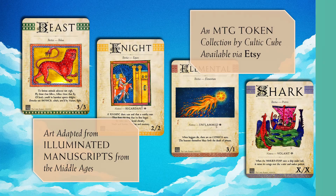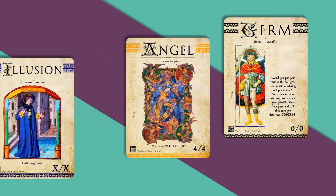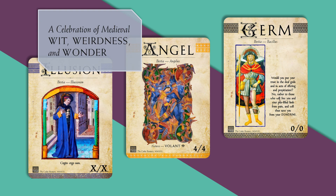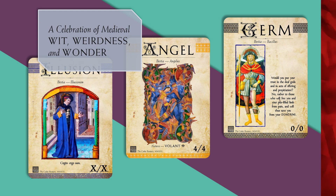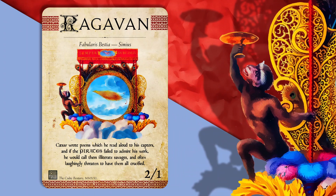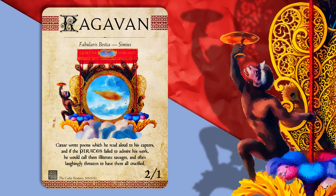The artwork, collected from original period sources in the public domain, showcases the manuscript's wit, weirdness, and wonder. A whole array of subjects and moods are unified in signature Cultic Cube aesthetic style, with strong geometry, simplified lines, and joyfully saturated jewel tones.